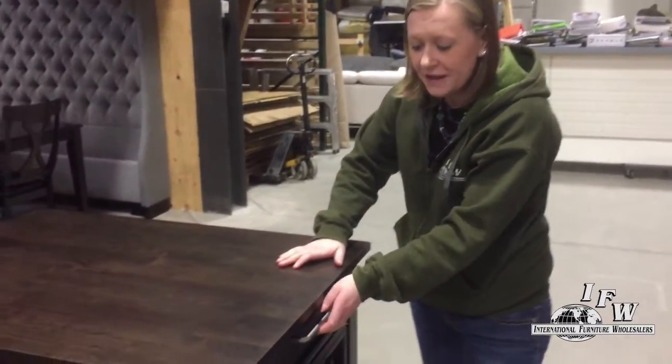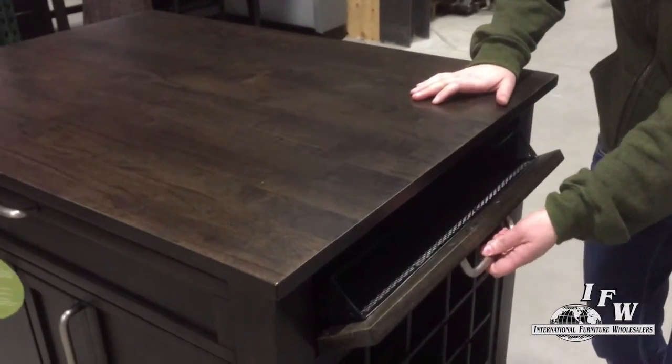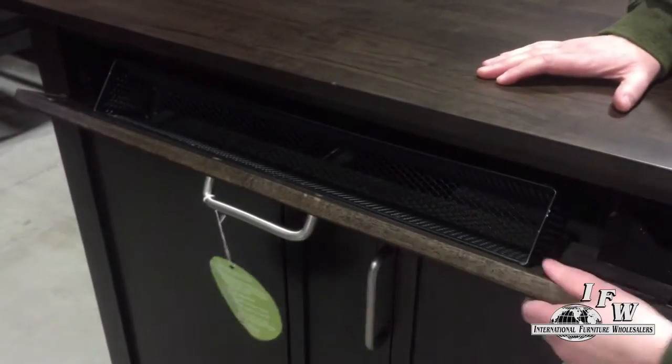Another really cool feature on this is the flip-down drawers. Perfect for cleaning products and for your favorite spices.